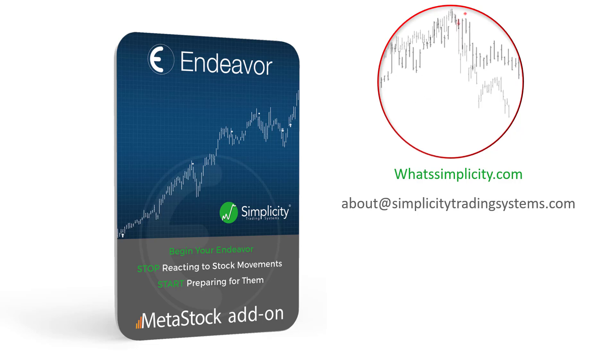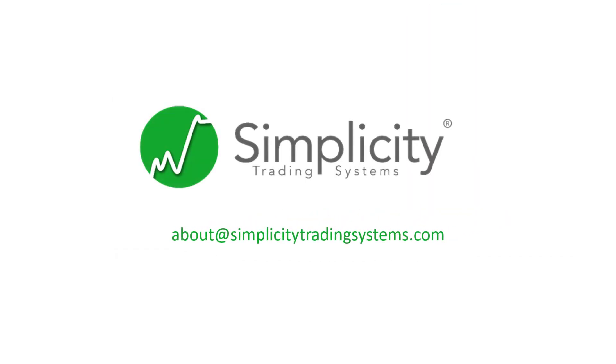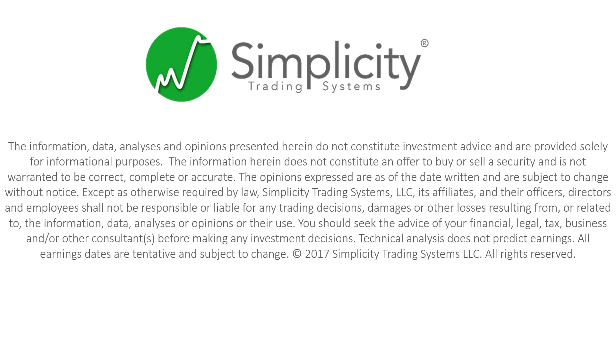There are also early warning signals that predict price dips, and exit signals that predict the end of upward momentum. If you ever have any questions, just shoot us an email at about@simplicitytradingsystems.com and we'll get back to you lickety-split. You can stick around and read our disclaimer, or start watching a video on another signal — it's your choice.